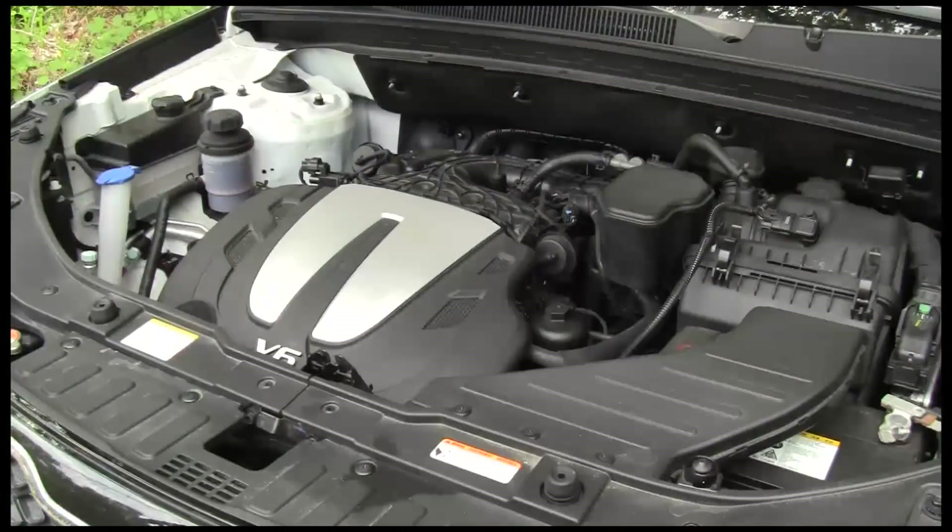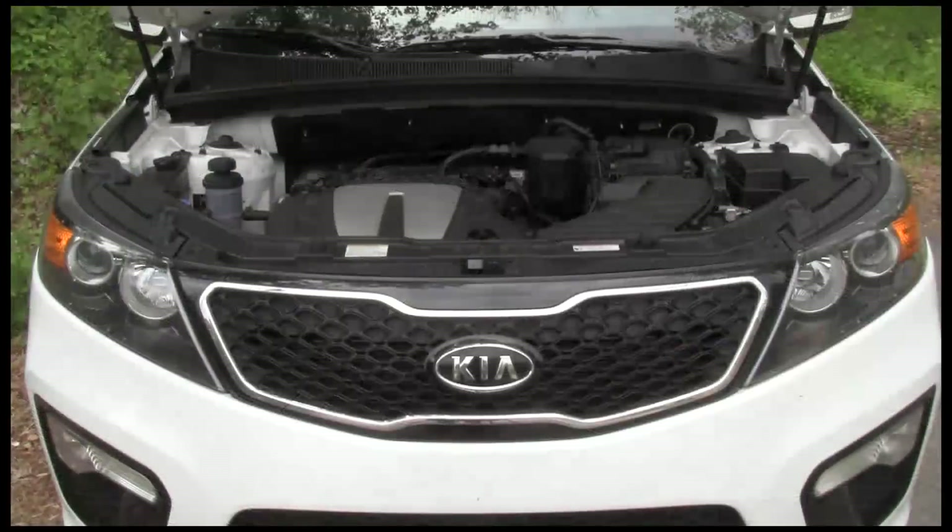The optional 3.5-liter V6 sits pretty low in the engine bay. It makes 276 horsepower and 248 pound-feet of torque. The optional 2.4-liter 4-cylinder engine makes 175 horsepower.